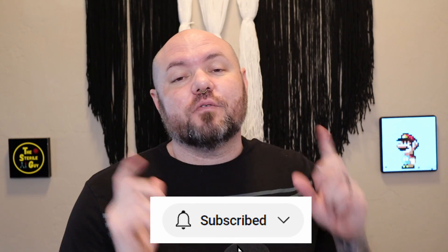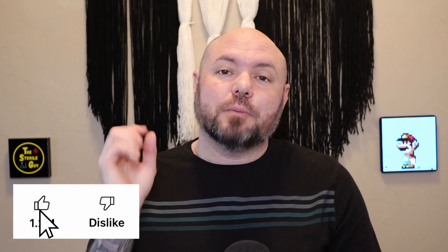Hey everyone, Brandon the sterile guy here. In today's video we're going to talk about surgical technician salary — and not just that, but ways to increase your surgical technician salary. Don't forget to like and subscribe; it helps the algorithm get the videos out to more people.